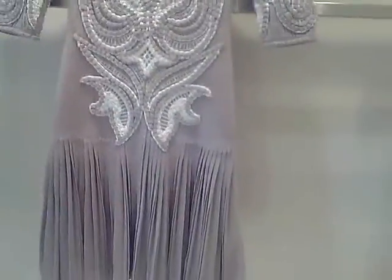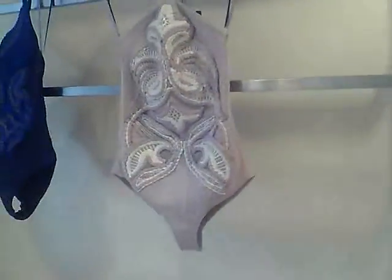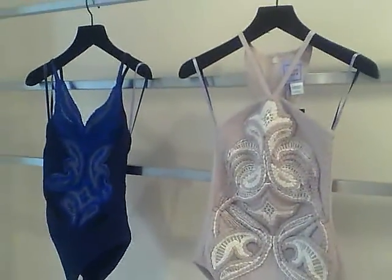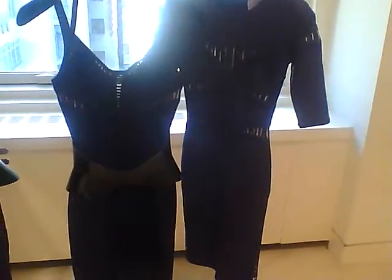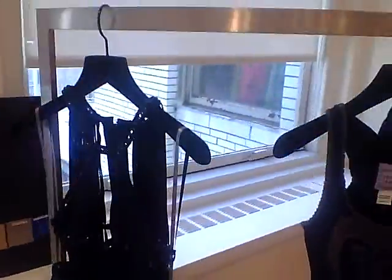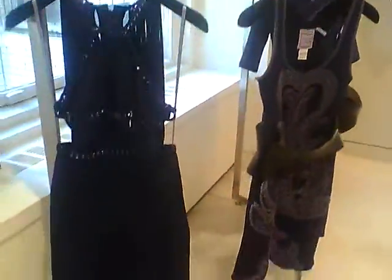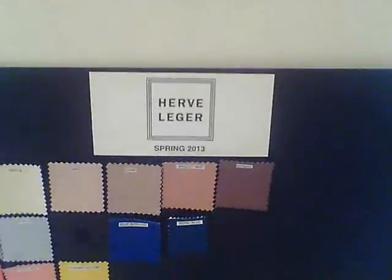This mauve peachy one looks beautiful. And of course, it comes in bathing suits. And the sexy, sophisticated, sizzling black dress — Spring 2013 collection. We're going to have a beautiful dress.